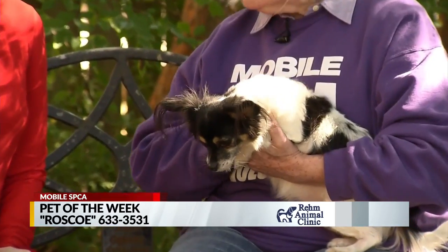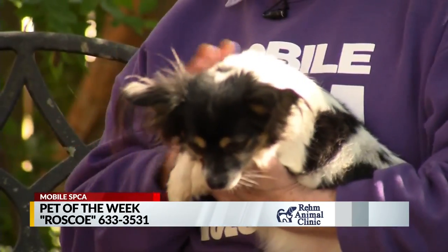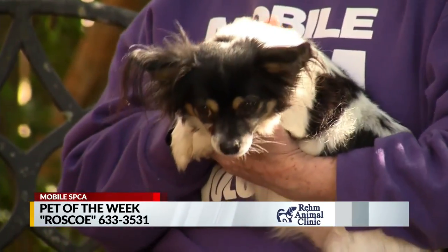Now the one thing to remember about this little guy: he is a senior, so he's a lot more settled, you know, he's not going to be all that playful. But honestly, he's a very active little dog. He really is, and he is a sweet little guy.